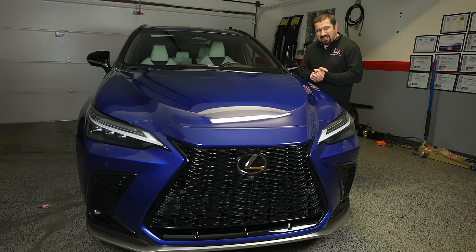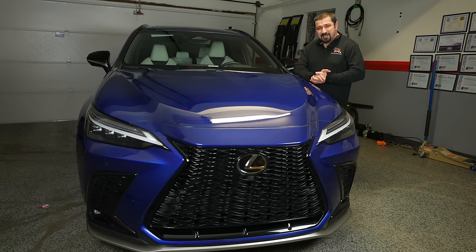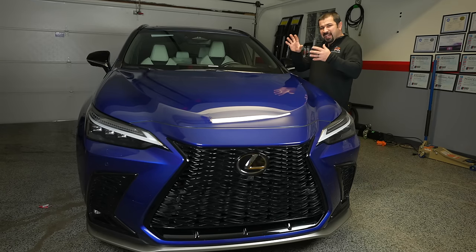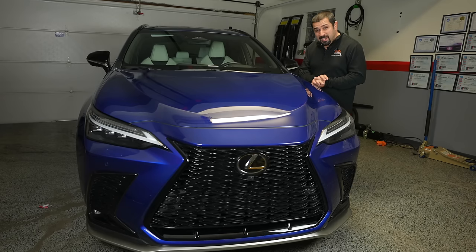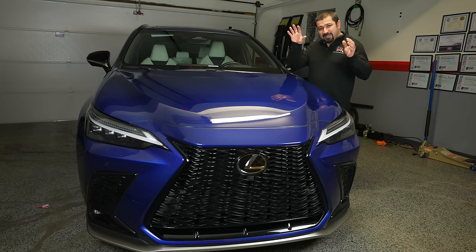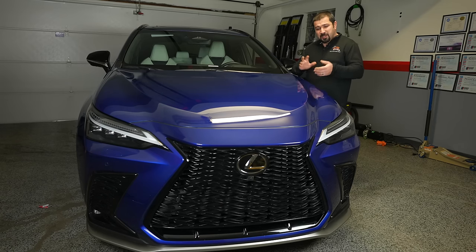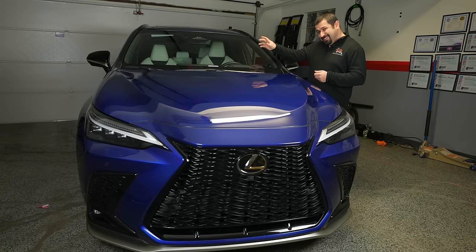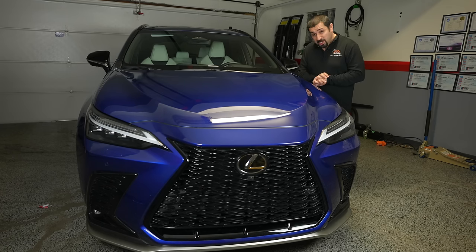The 2022 Lexus NX is not only a new generation of Lexus NX, it is actually one of the first Lexus models to showcase Lexus's new design vision. Everything is updated — the inside, the outside, and everything. In today's video, we have this 2022 Lexus NX 450H Plus, the plug-in hybrid version. We're going to take a deep technical review of it, look underneath it, see what's new and exciting, then look at the body, the interior, especially that new infotainment system, and find out if Lexus did a good job updating this or not.